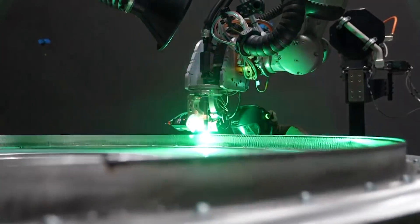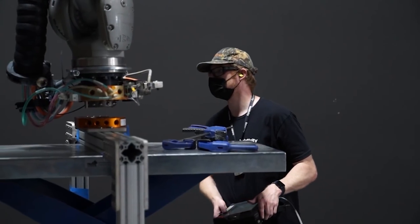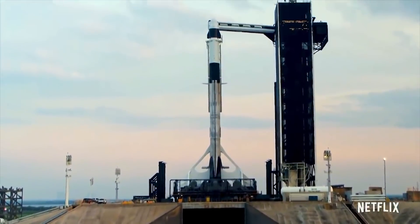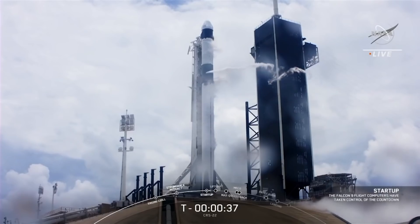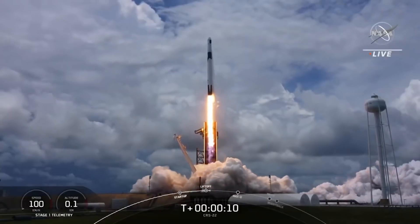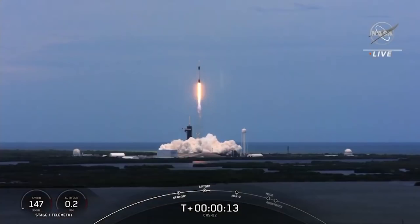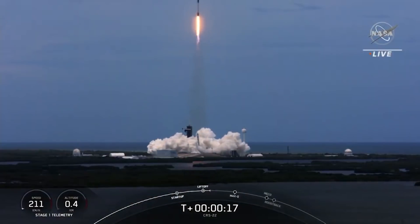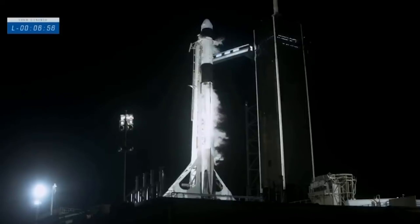With 3D printing, SpaceX can create its incredibly powerful Super Draco thrusters, a critical component of the Crew Dragon's Launch Abort System. The Super Draco is an advanced version of the Draco engines used by SpaceX's Cargo Dragon spacecraft to maneuver in orbit and during re-entry. The first demo mission of the Crew Dragon spacecraft with 3D printed Super Draco engines took off in March 2019, and the highly anticipated final test mission was successfully launched and returned in the summer of 2020 with two astronauts on board.